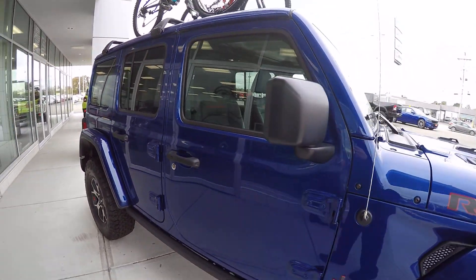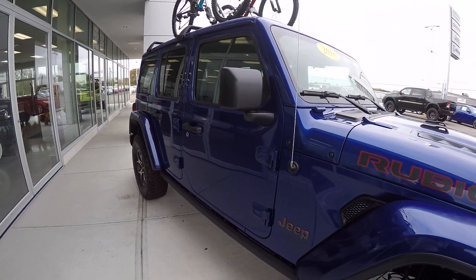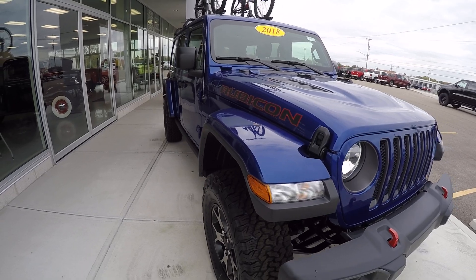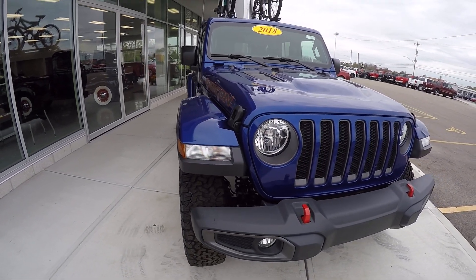Again, 2018 new JL body — Jeep Rubicon Unlimited here at Sherry Chrysler Dodge Jeep Ram and RVs in Piqua, Ohio. Come see me, Nick Ruiz.